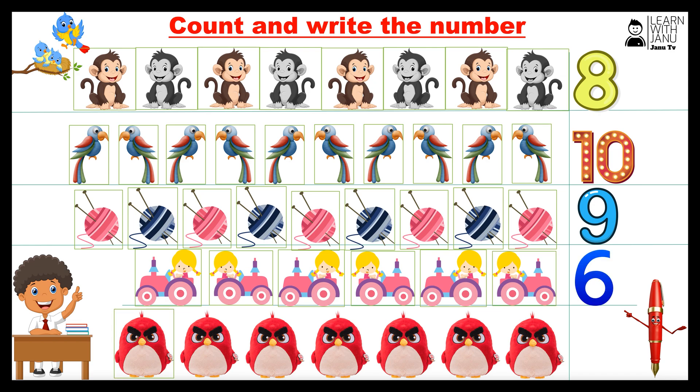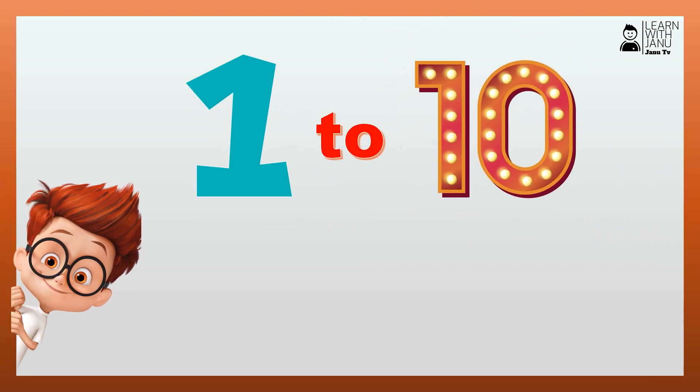One, two, three, four, five, six, seven. Number seven. Number one.